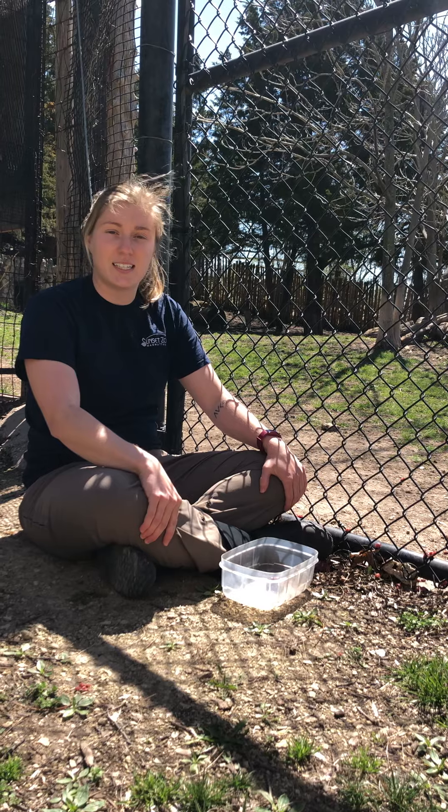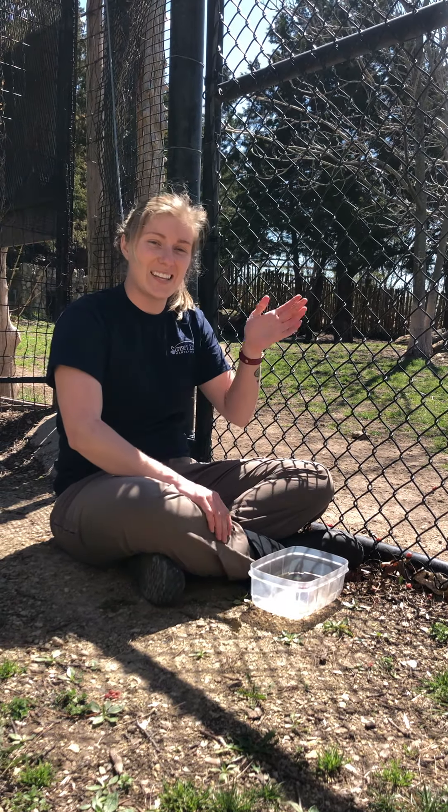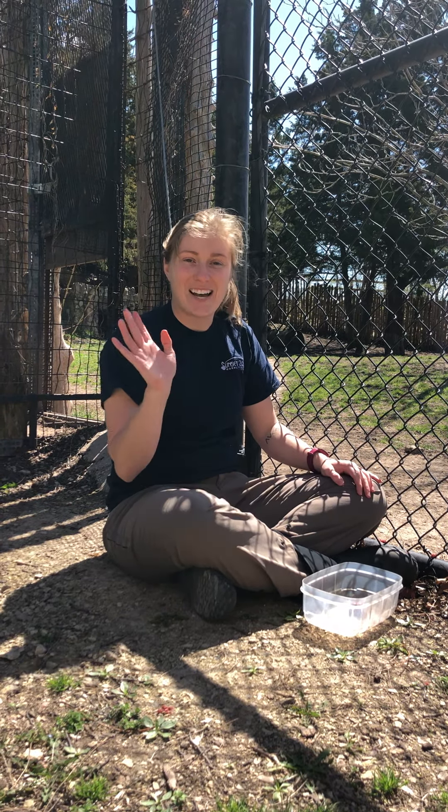These guys are really interesting cats. I'm not sure where they went, but they wanted to sign off early! Thank you for joining in for another video, and I hope when the zoo opens up you can come and see these boys in person. Bye!